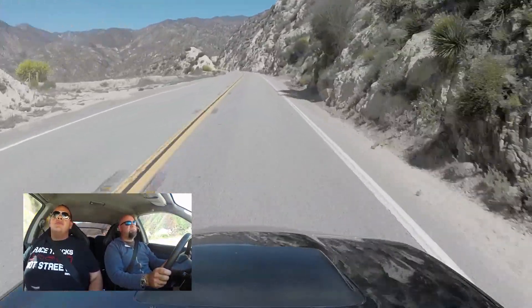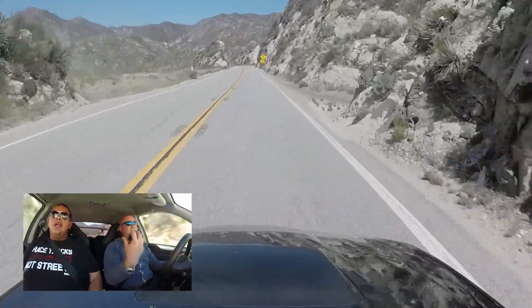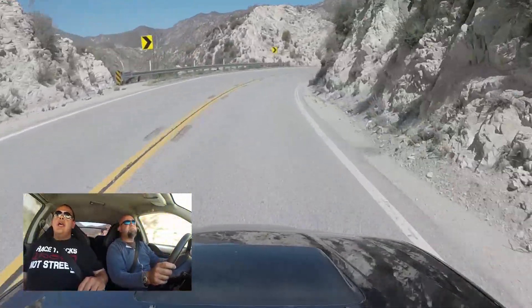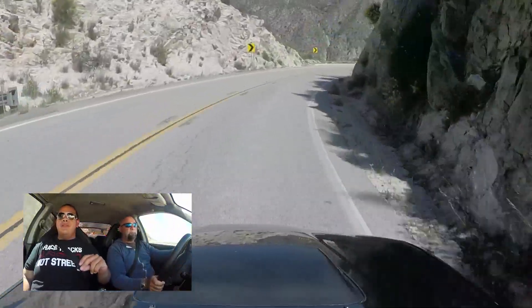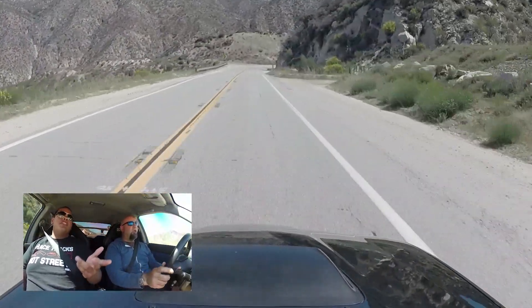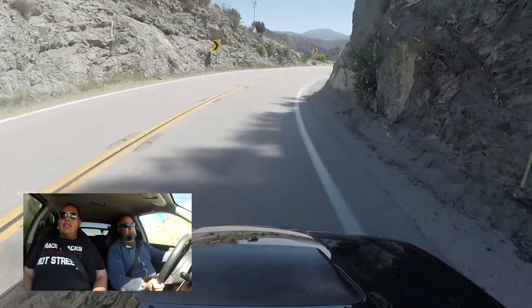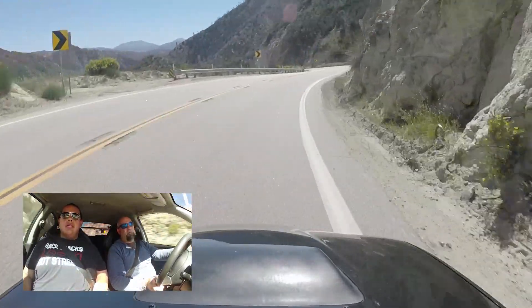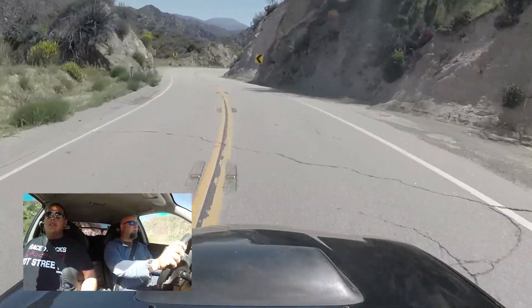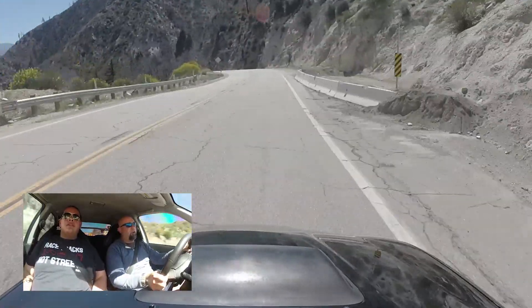Whoa. Do you notice - when you put that big wing on, that is a big wing - did you notice any actual parasitic drag from it? Do you really notice any effect? On the freeway, it was immediately noticeable. Really? Yes, immediately. At 80 miles an hour, APR says it gives 150 pounds of downforce. So it was just instant. But do you notice any difference if you do a fourth gear pull on the highway, does it feel slower? No, it just sinks down. It would probably be slower at higher speeds over a hundred or so.